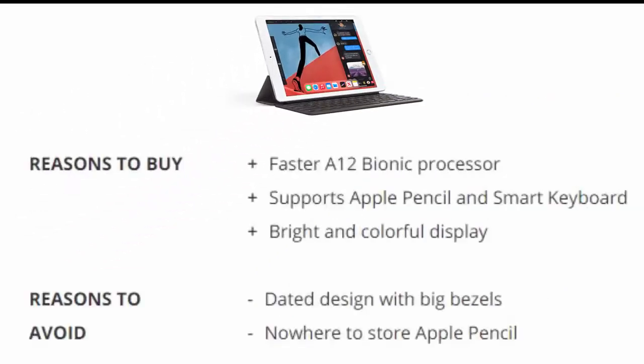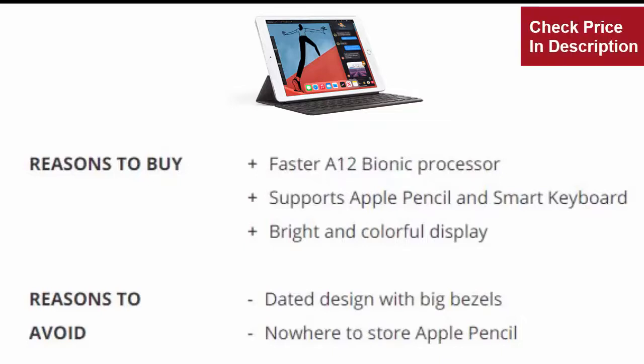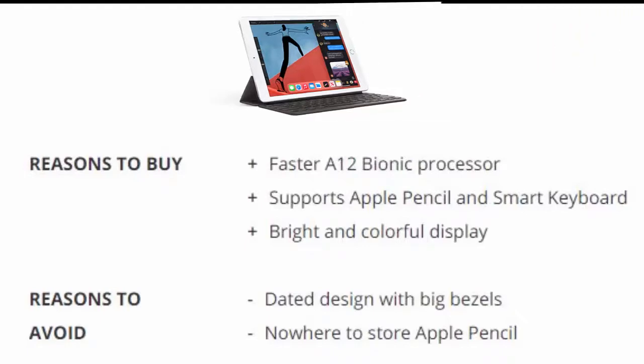Reasons to buy: Faster A12 Bionic Processor, supports Apple Pencil and Smart Keyboard, bright and colorful display. Reasons to avoid: Dated design with big bezels, nowhere to store Apple Pencil.